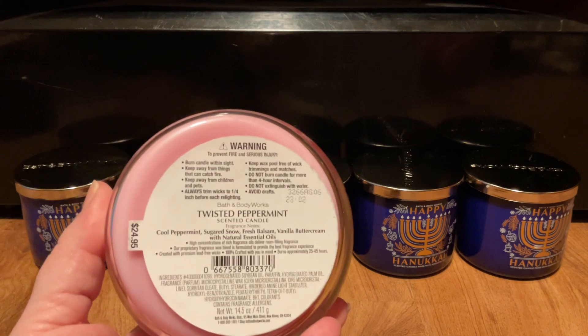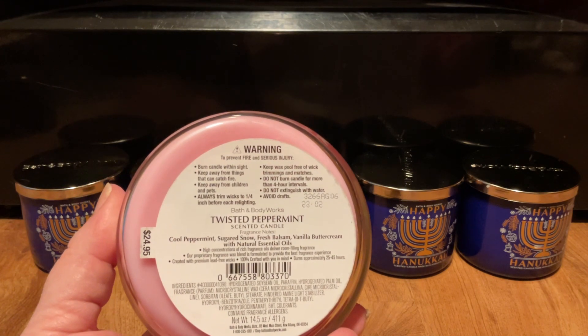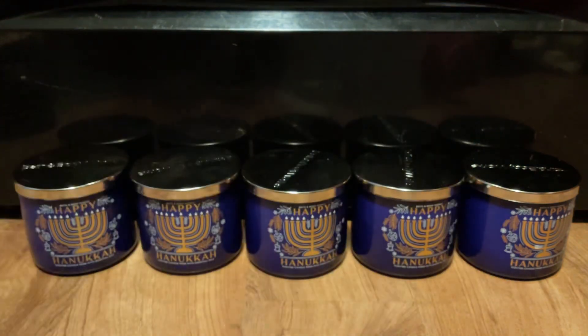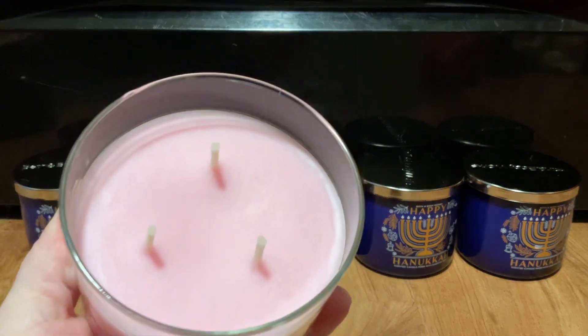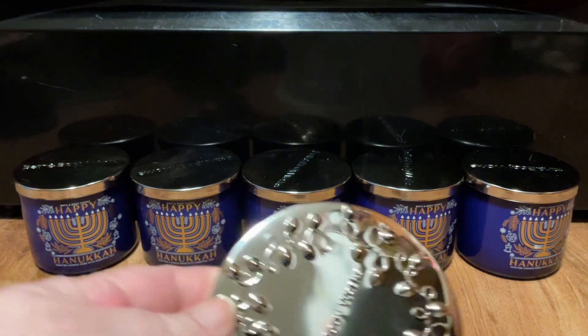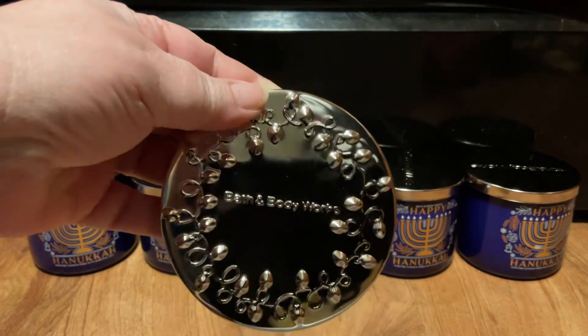You'll hear my son in the background. I picked up a Cool Peppermint, Sugared Snow, Fresh Balsam Vanilla Butter Cream. It has thick ropey wicks, pink wax, and a beautiful decorative lid.